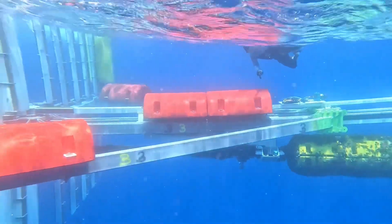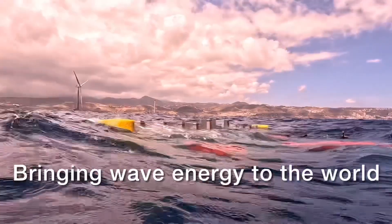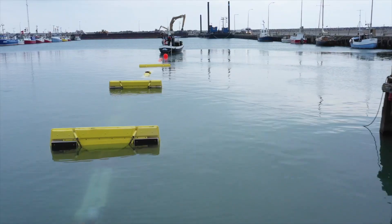Currently, the technology is being tested off the coast of Spain, and in time it could disrupt the market for fuel made from oil.